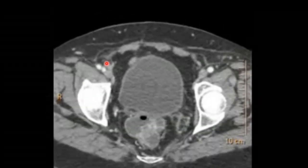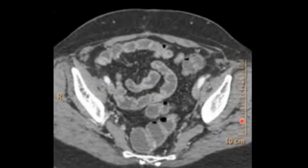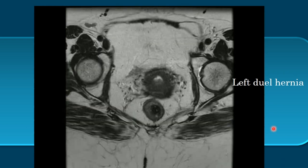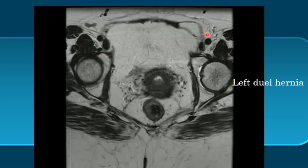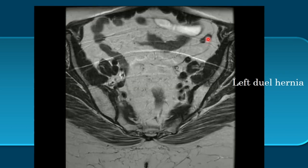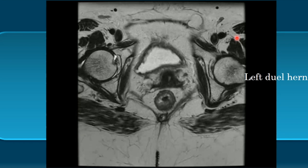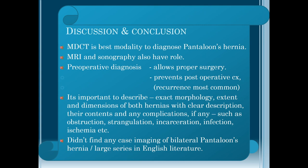In another case, bilateral indirect hernias are seen superiorly, then both bilateral direct hernias — bilateral pantaloons hernia. On MRI, the left side shows the indirect inguinal hernia above and the direct inguinal hernia below. This was a case of endometrial carcinoma.